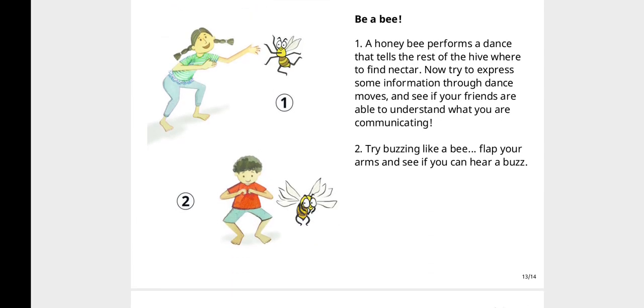Be a Bee! A honey bee performs a dance that tells the rest of the hive where to find nectar. Now try to express some information through dance moves and see if your friends are able to understand what you're communicating. Try buzzing like a bee — flap your arms and see if you can hear a buzz!